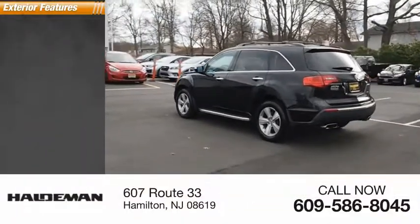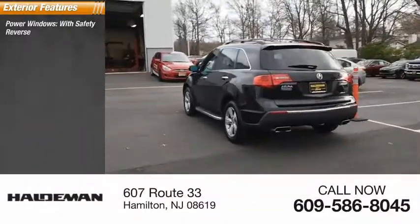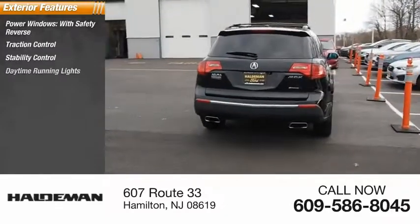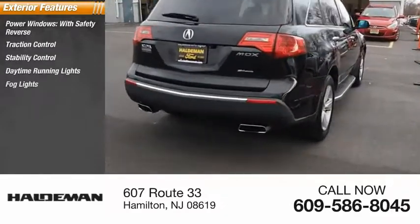Here are some of this vehicle's great options: power windows with safety reverse, traction control, stability control, daytime running lights, fog lights, and braking assist.